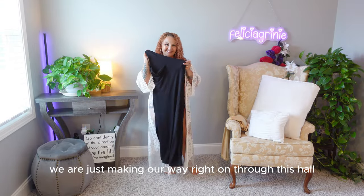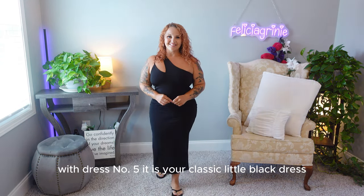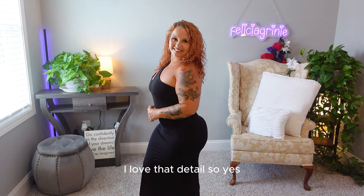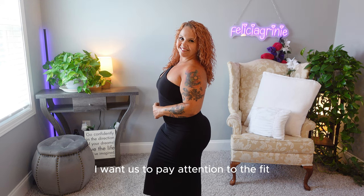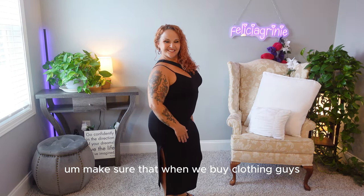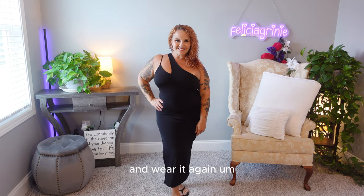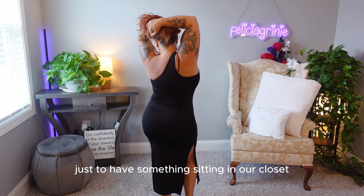We are making our way right on through this haul — we are at dress number five. Dress number five is your classic little black dress. Like the other off-the-shoulder dress, I love that detail, so yes, I got it in black also. But what I want to focus on here is fit. Make sure that when you buy clothing you pay attention to how well it fits you. If it doesn't fit well, you won't want to pull it out and wear it again — or if it can't be easily altered, you've spent that money just to have something sitting in your closet.